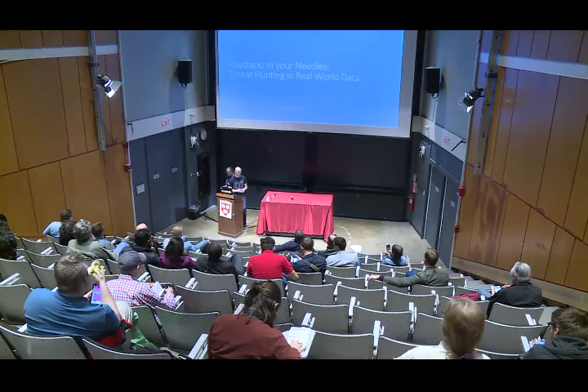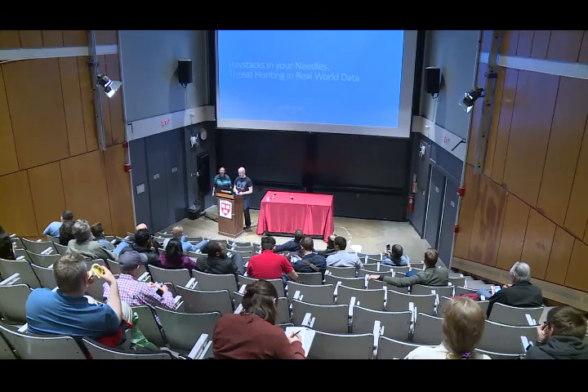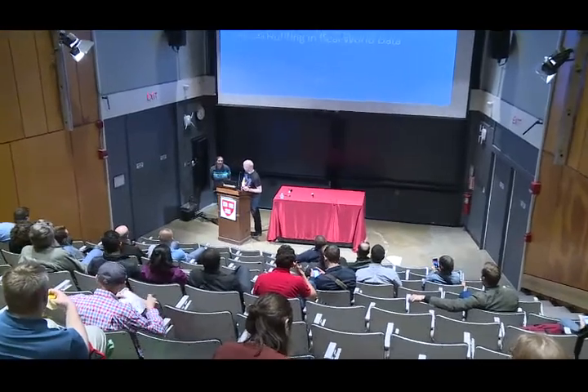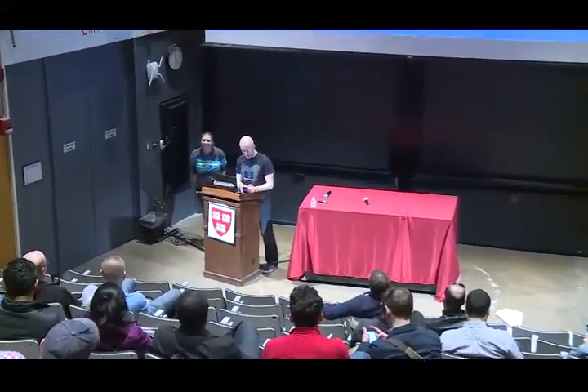We're going to kick off here for Sarah. A little bit of Sarah's background: Sarah is a current employee of Carbon Black, another fine Boston company. She's a threat intel analyst.